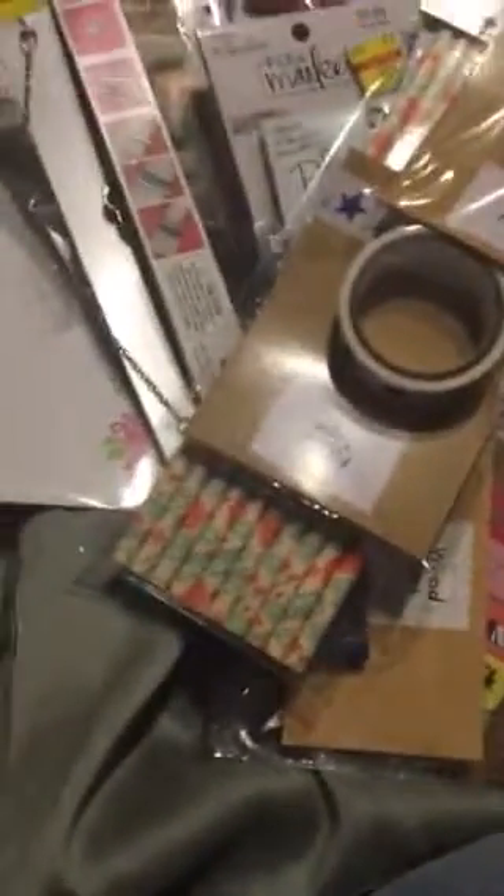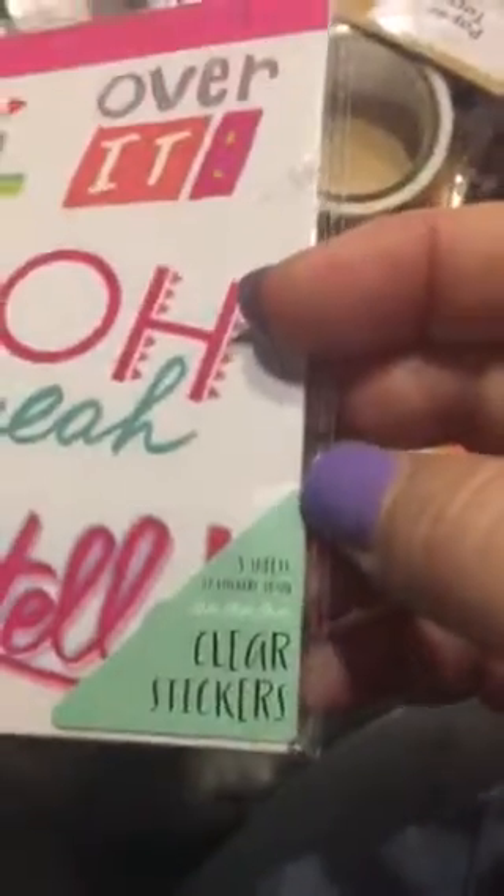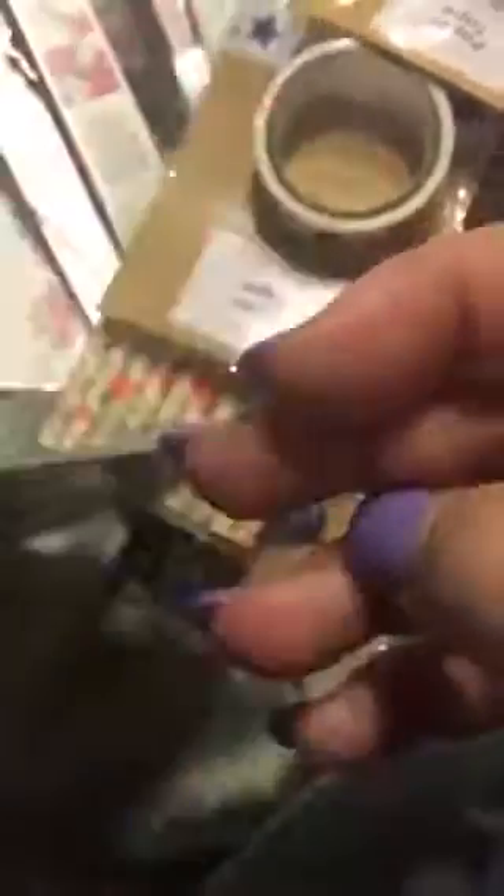I picked up this 4th of July item — I'm having a hard time finding 4th of July stuff this year. I also picked up this pack of clear stickers. Let me see — I don't have my glasses on but I think there are five sheets in here, though I'm not sure if they're all the same.